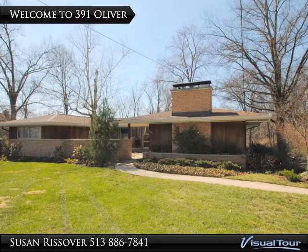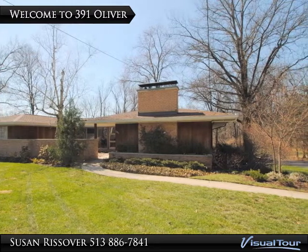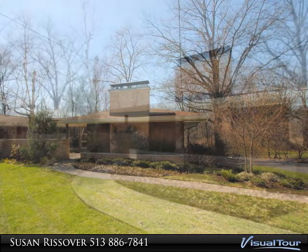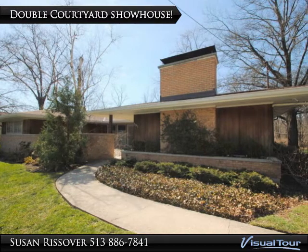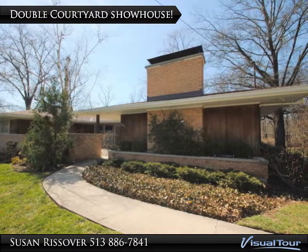Welcome to 391 Oliver Road in the Cincinnati suburb of Wyoming, Ohio. This home was designed and built by the Pease Woodworking Company as a show house for their new double glass insulated windows.